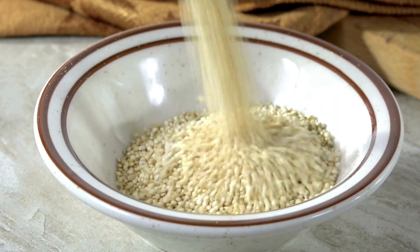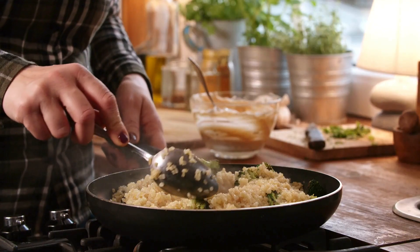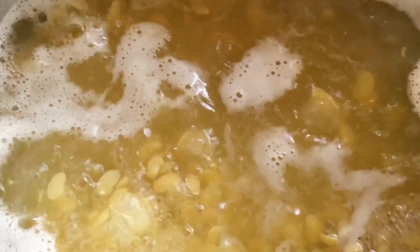One study found that pre-soaking reduced the phytic acid concentration in quinoa by about 70%, and iron solubility doubled as well. In general, soaking beans for at least 12 hours, then rinsing and cooking them in fresh water, reduces phytic acid levels by 60%.